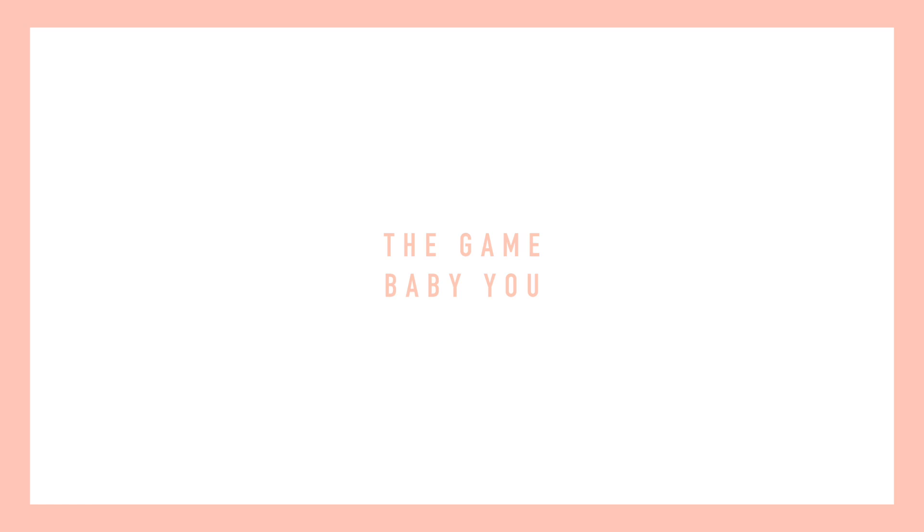My last favorite song is by The Game and it's called 'Baby You.' — 'Baby, you know you got me going crazy, you run around my head.'